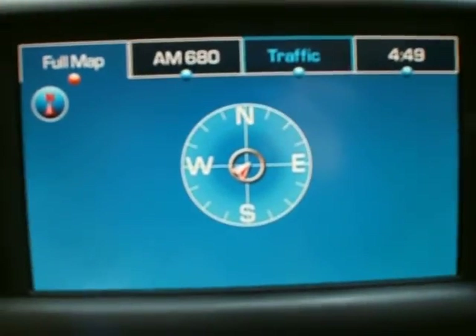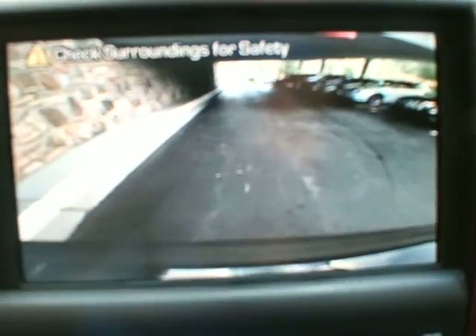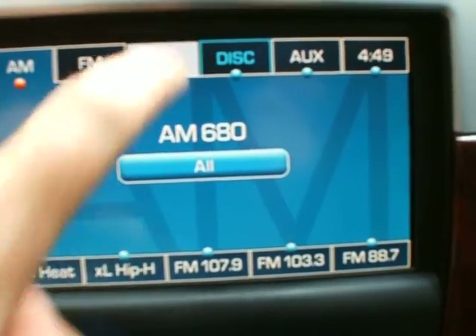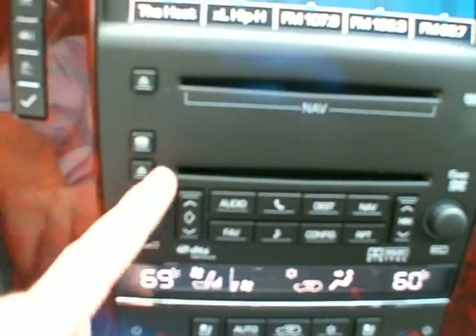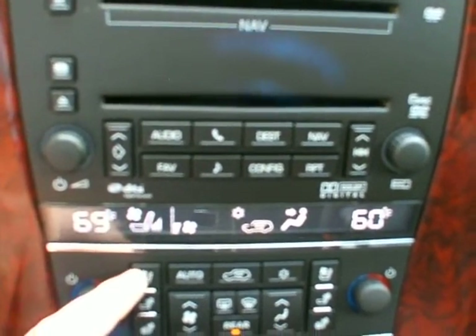You've got the navigation system, backup camera, and XM radio — AM, FM, and XM. You've got dual climate control and a six-disc CD changer. Cooled seats.